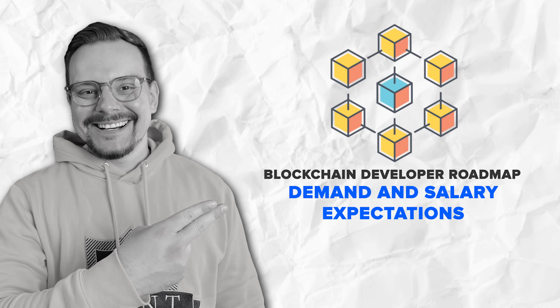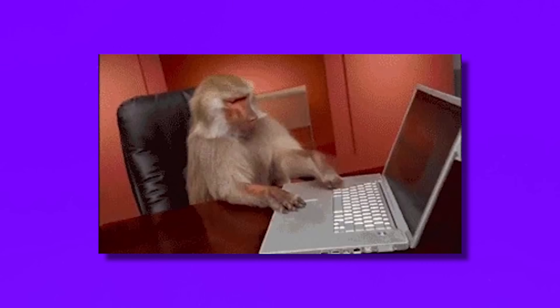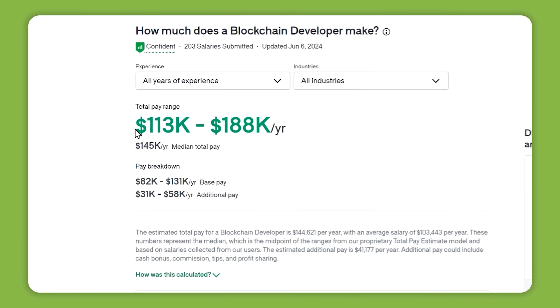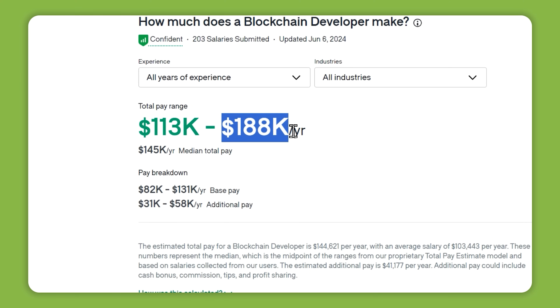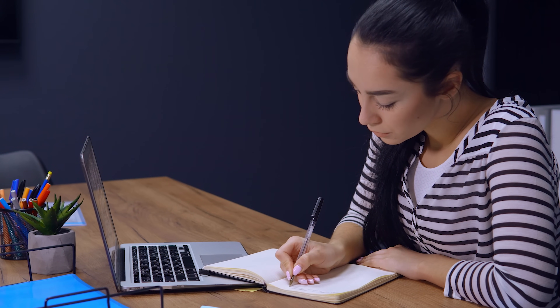So what about demand and salary expectations? Absolutely, blockchain is a growing field with high demand for developers, especially in industries like finance, supply chain management, and even healthcare. Blockchain developers tend to earn more than your average software developer because of the specialized skills involved. In the US, a blockchain developer can make anywhere between $130k to $188k per year, depending on experience, location, and the specific role. Even entry-level developers can earn impressive salaries, especially with a strong grasp of the necessary skills.